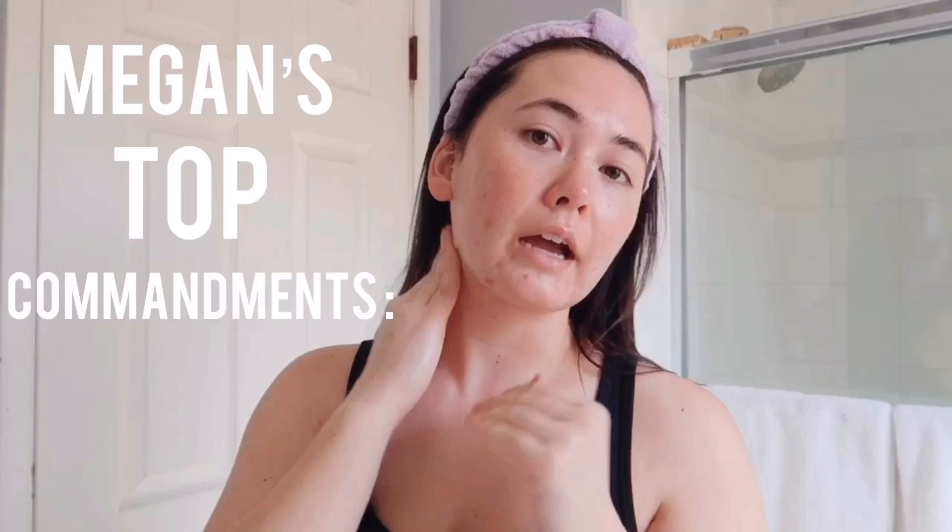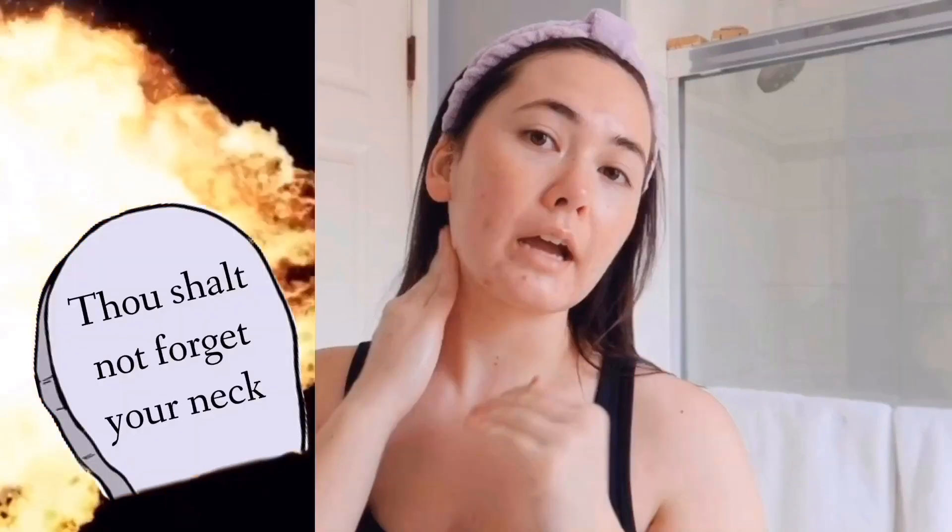Apply this to your face and don't forget your neck. I like to pat around my neck and not tug, because I want to prevent neck wrinkles as much as possible — if that's a thing, and if I can do that just by patting it on.